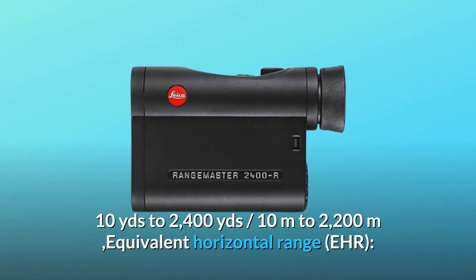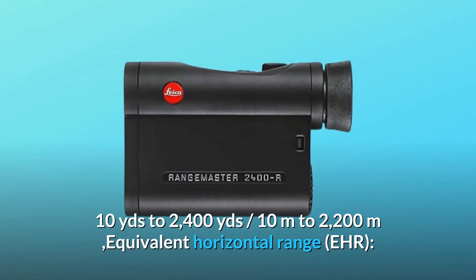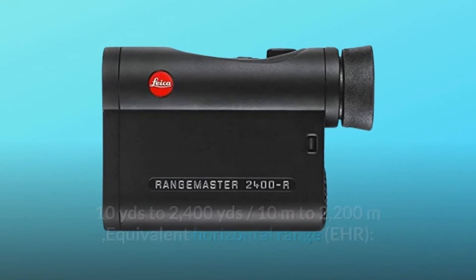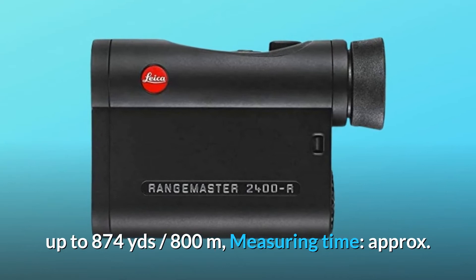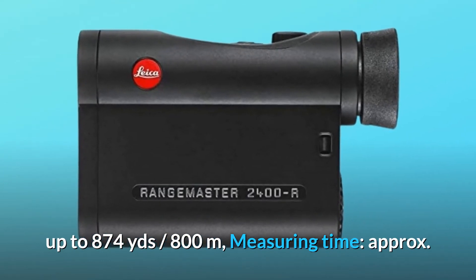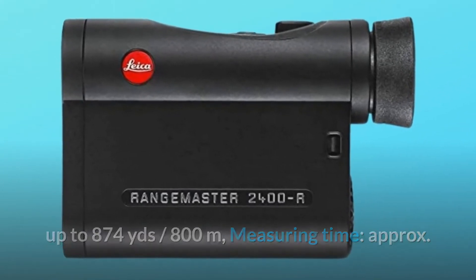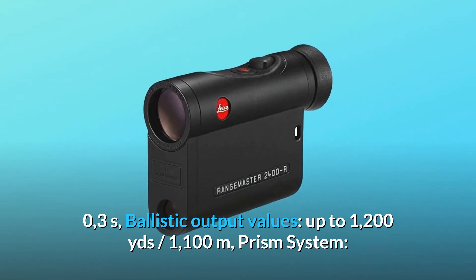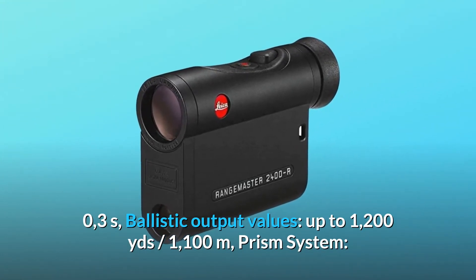Range: 10 yards to 2400 yards, 10 meters to 2200 meters. Equivalent horizontal range (EHR) up to 874 yards / 800 meters. Measuring time approximately 0.3 seconds. Ballistic output values up to 1200 yards / 1100 meters.